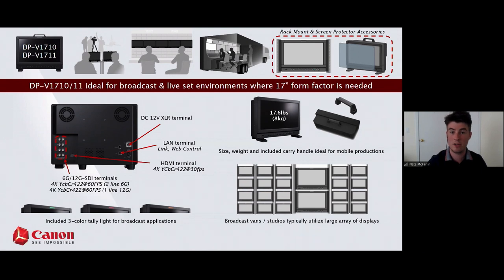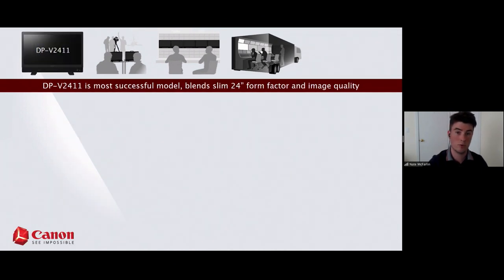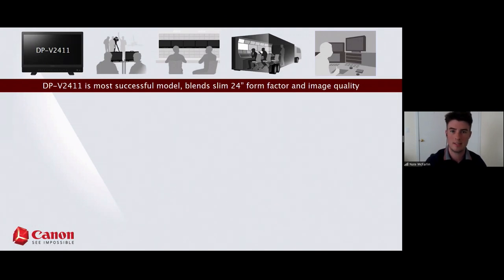A typical array of our displays in a truck or studio environment is really meant to handle multiple feeds at one time. It's also great for editorial work if you're working in a smaller studio without much desk space. It's been really popular for editorial and color work as well — you can definitely color with the 2411 since it pushes up to 1,000 nits.